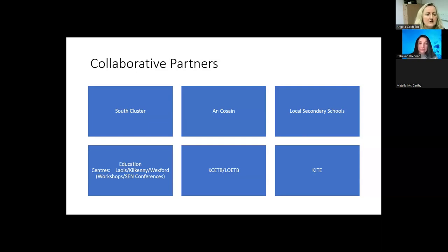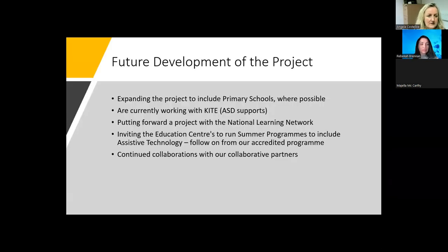We also work with KITE, a support service covering Carlow, Wexford, and Tipperary, based in Kilkenny, which supports ASD students. We are running an assistive technology programme for ASD students and for KITE staff, which we completed recently. We have a summer programme coming up with Wexford education centres and are continuing collaboration with all collective partners. For the development of the project, we are hoping to expand to include primary schools, although the hardware challenge has already been encountered with some who have contacted us.